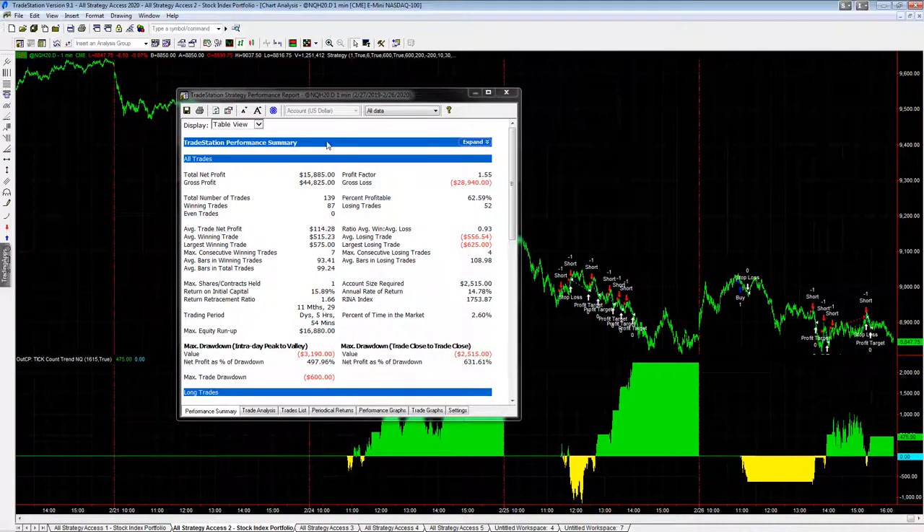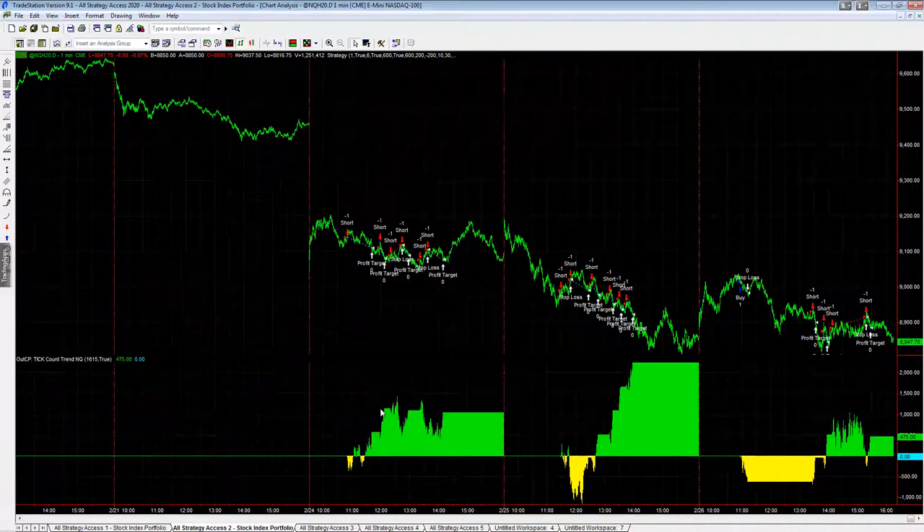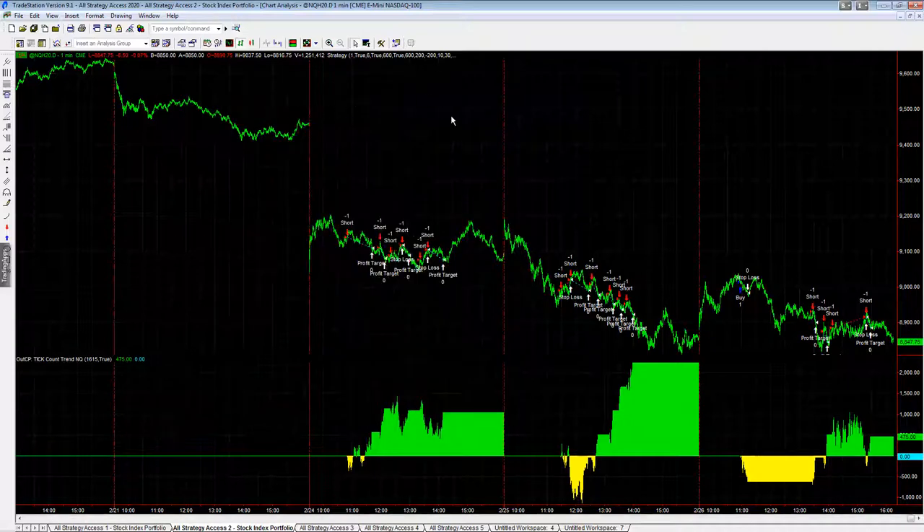This strategy trades the E-mini Nasdaq and is one I've had for over 10 years. It has an average trade profit, inclusive of a $25 round-turn slippage and commission, of $114.28. There have been 139 trades in the last 12 months, up $15,885 with a drawdown of $2,515. When you look at that equity curve, it's really nice results.